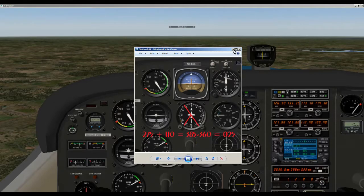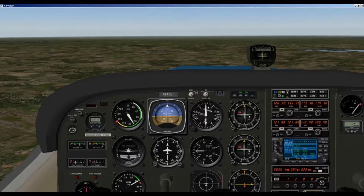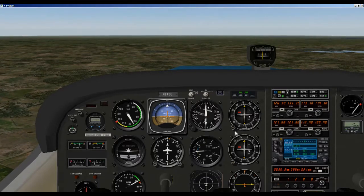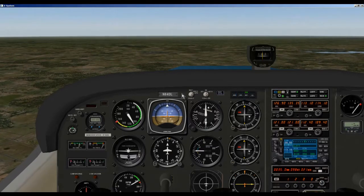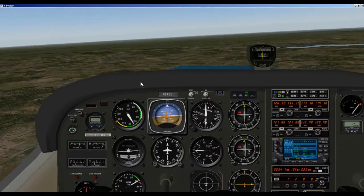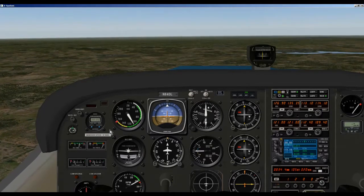Now we know what entry we're going to use — let's go ahead and do the teardrop entry, but not the full holding pattern. We're coming up on SLOT. We'll watch the CDI needle, and as soon as we line up with the 275 we are going to make our turn to course 065. It looks like we're right there — starting our turn to 065, which is 30 degrees offset from the 095 outbound course. Once the wings are level on rollout, we start our timer.